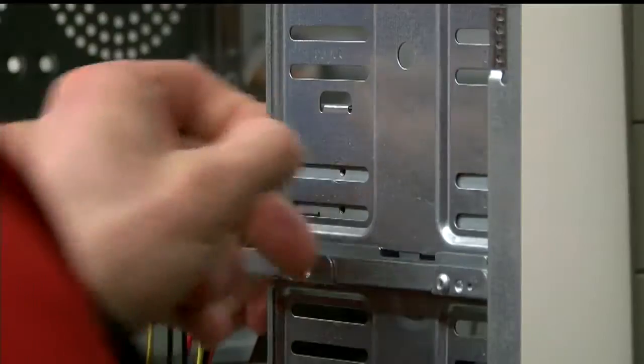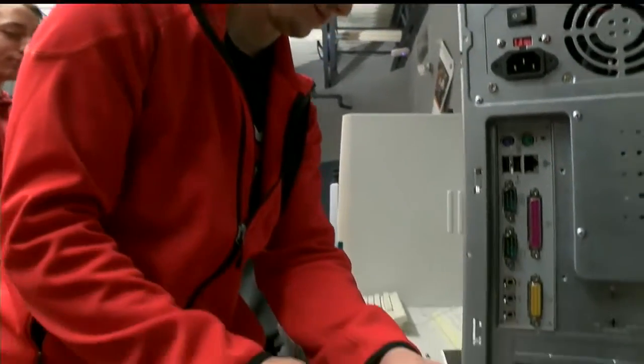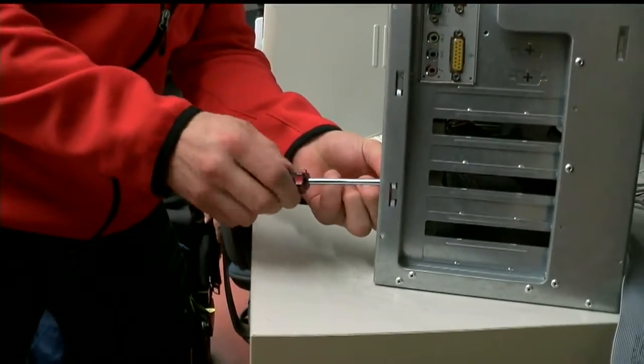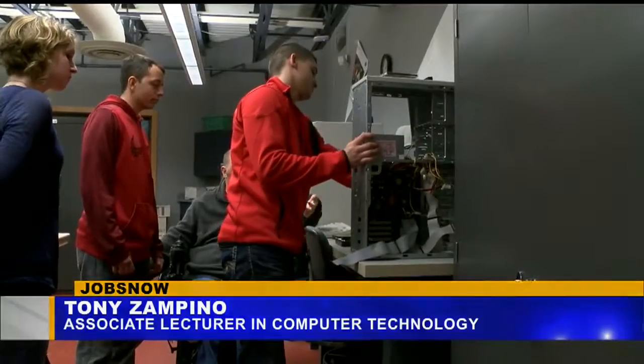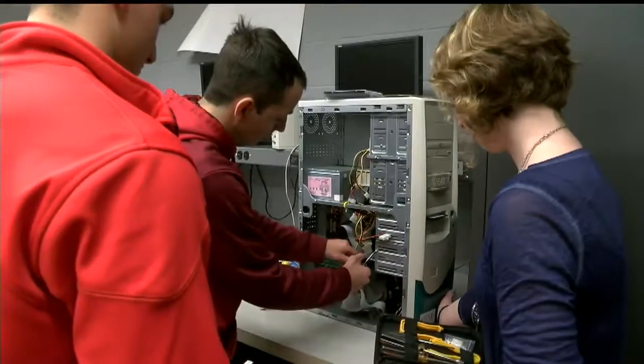Computer tech is another popular program at Kent Trumbull, and part of that is learning hardware assembly and configuration. Most students have grown up with computers and are looking for more. They come in very prepared and want to learn the ins and outs and get in depth. The two-year program will get you ready for an entry-level job in the field, whether it be app development, networking, or even internet multimedia.